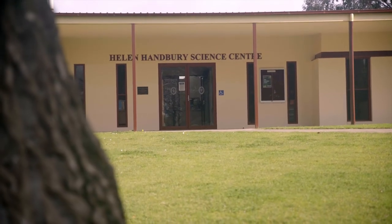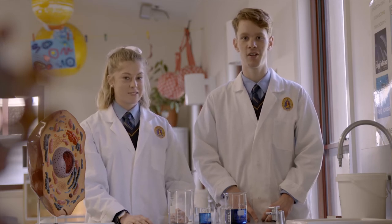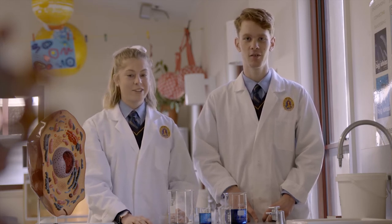Welcome to the Helen Hanbury Science Centre. We have four dedicated laboratories, each specific to a branch of science: Chemistry, Physics, Biology, and Psychology.